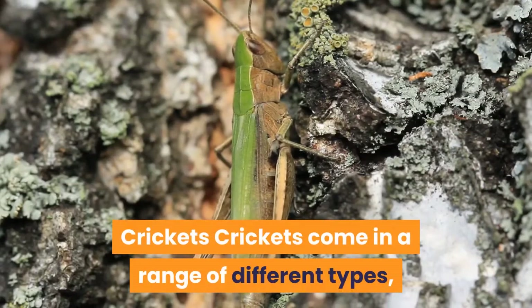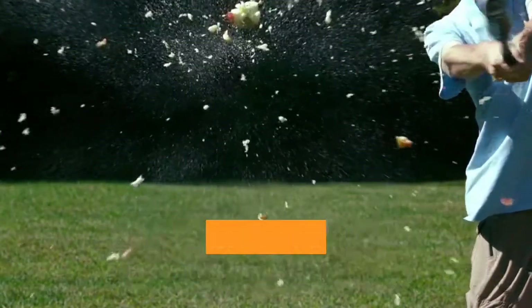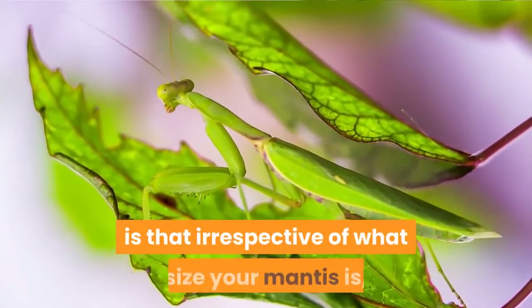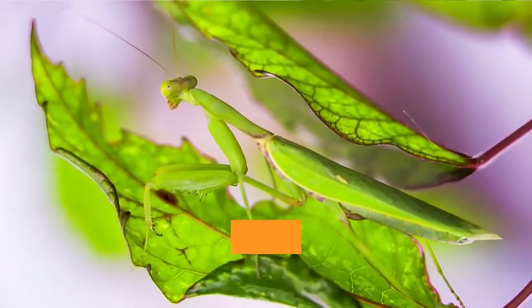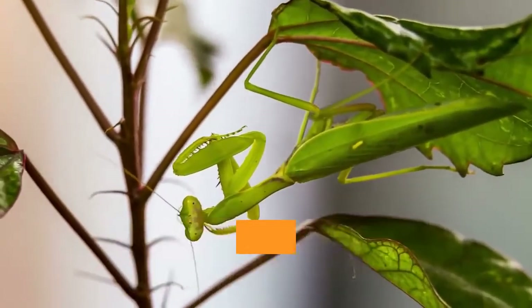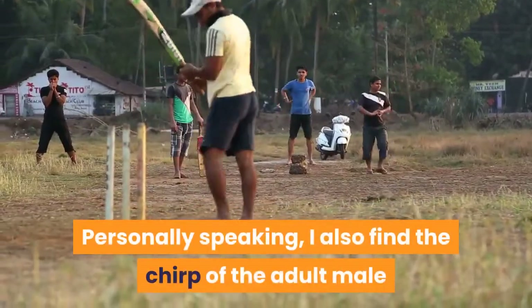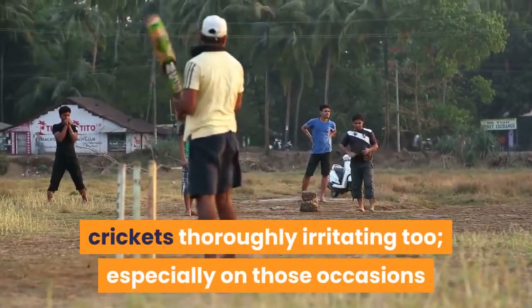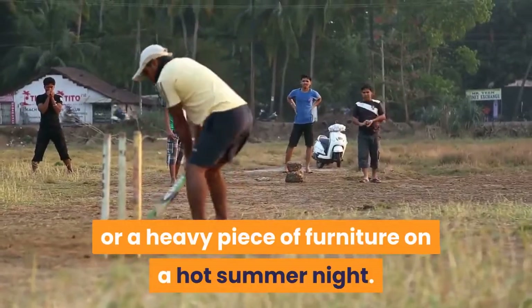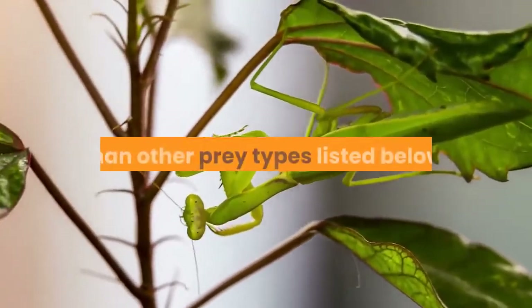Crickets come in a range of different types, including brown, black and silent crickets. Within these types, it is normally possible to buy crickets of varying sizes, from youngsters right up to the huge adults of black crickets. Irrespective of what size your mantis is, there's likely to be a corresponding size of cricket ready to become dinner. While crickets are possibly the most popular food item for larger mantis, they do have a nasty habit of staying on the ground rather than obligingly climbing up towards your waiting mantis. Personally, I also find the chirp of adult male crickets thoroughly irritating, especially when an escapee successfully wedges itself behind the fridge on a hot summer night.